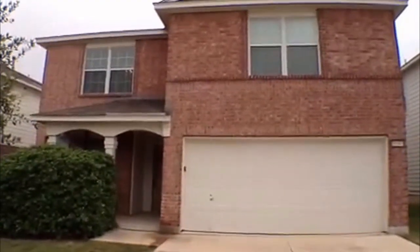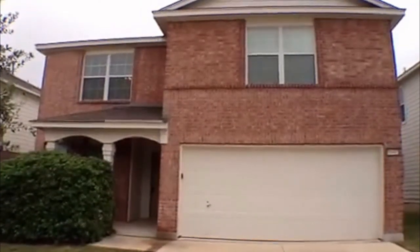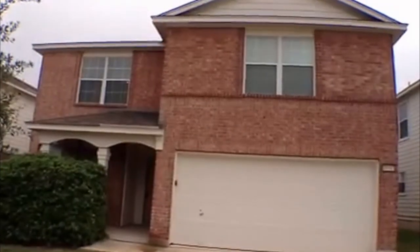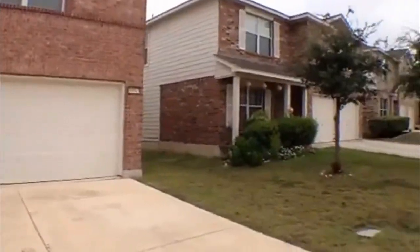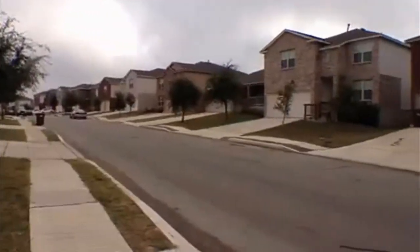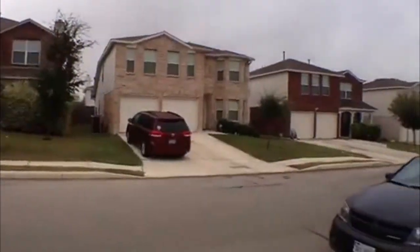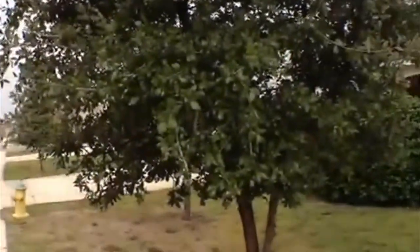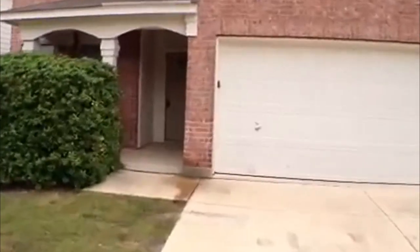Right now we're going to take a look at a property that is for rent in San Antonio, Texas. It's managed by Liberty Management. It's located at 10943 Palomino Bluff. This is outside 1604 off Spurs Ranch Road. We'll swing around here and take a look at the neighborhood. This is in the Hillcrest subdivision.